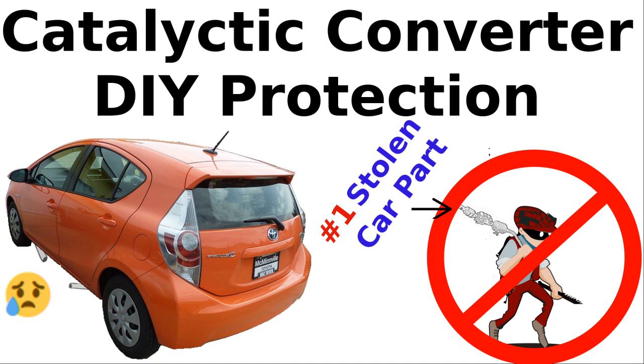There are some cat shields that you can buy and install, or have a muffler shop install them for you. However, in this video I demonstrate how I added theft deterrent measures to the cat on my car using a small budget. I got most of these ideas from other YouTube videos, but I wanted to create a video that combined these ideas into one and provide step-by-step instructions.